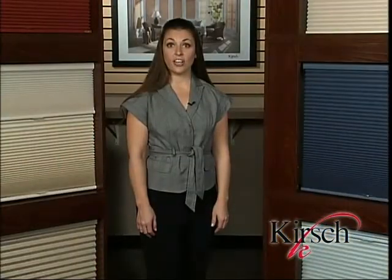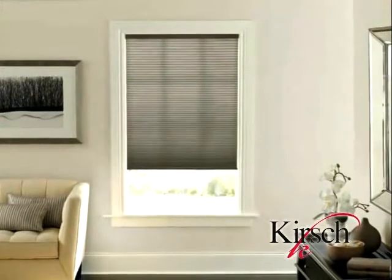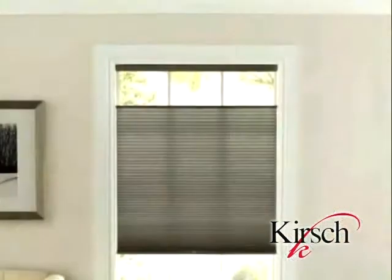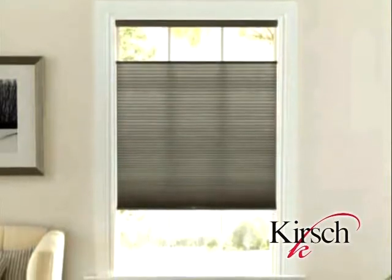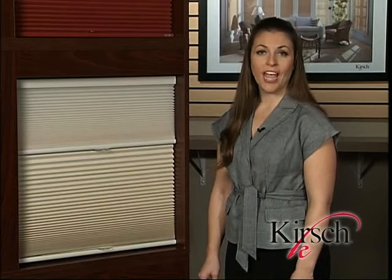Now let's take a look at how consumers can achieve complete light and privacy control by customizing honeycomb shades with one of the Kirsch innovative options. We understand that the operation of a shade is as important as how beautiful it looks in the home. Our shades offer several smart solutions, from an easy-to-use cordless shade to a shade that provides complete light and privacy control with the top-down, bottom-up solution. Operating controls, including standard bottom-up, top-down, bottom-up, and day-night, are each available with or without cords.